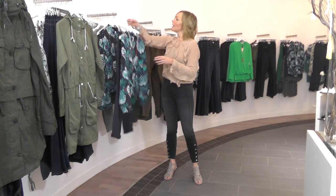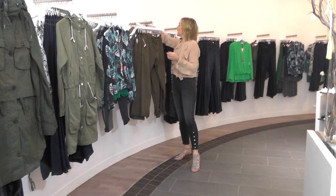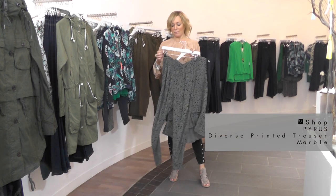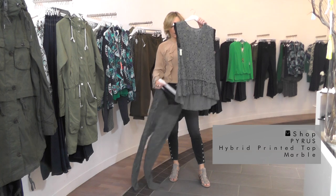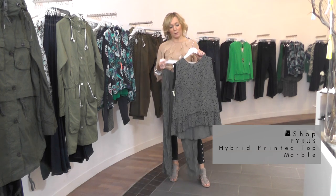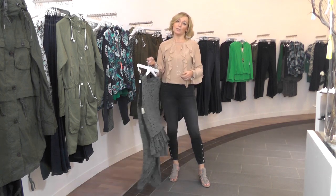Finally for this trend, be looking at the pajama pants — these ones from Pyrus are fab. I would style these either with a little t-shirt or a little black top and some heels, or wear it as a full look together to make it almost look like a jumpsuit. Really super cool — just throw a little leather jacket over the top and you're good to go.